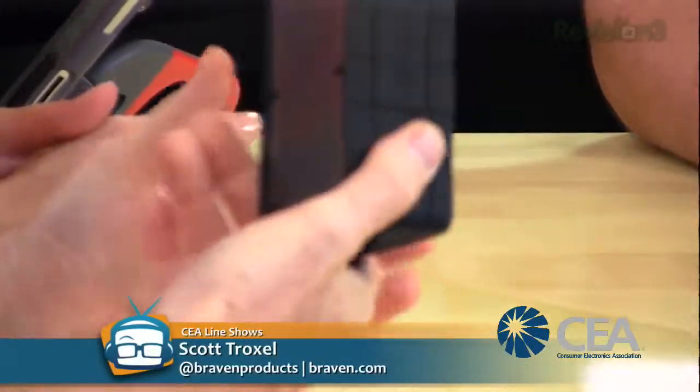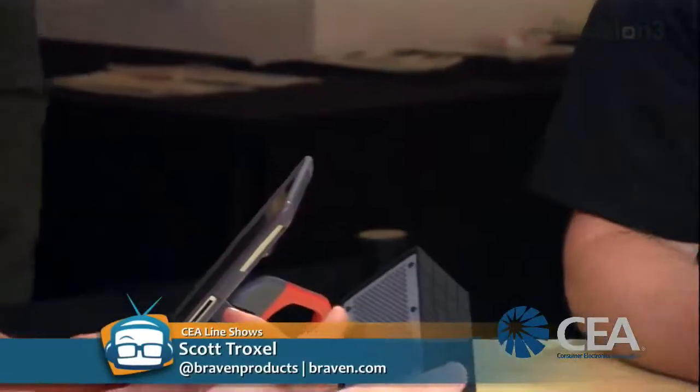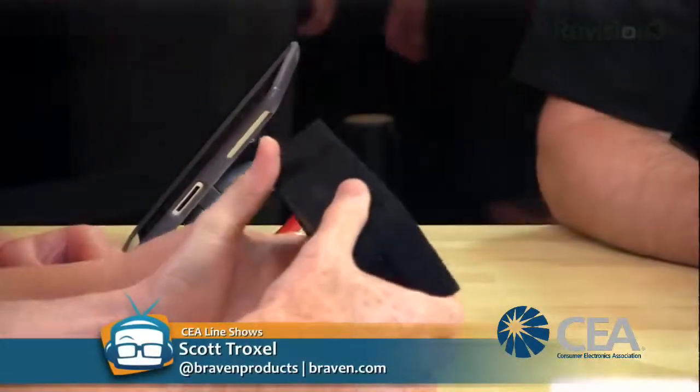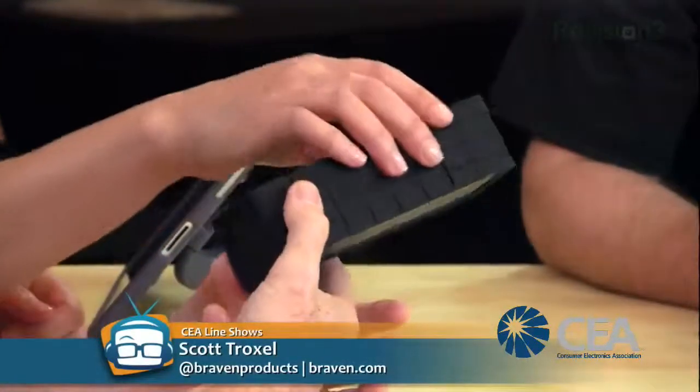Is this an empty shell? It can't be that light - but it is! It's the most powerful speaker on the market with a six-watt speaker output, which is double a Jambox, and 16-hour wireless play time. It's rubberized all around the outside with seamless aluminum construction.